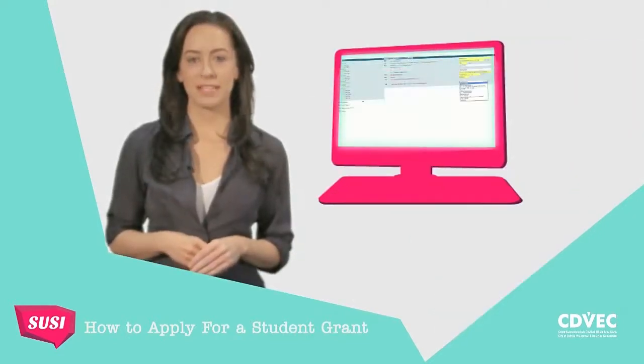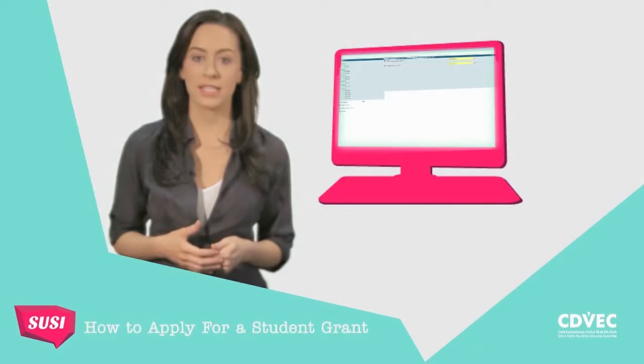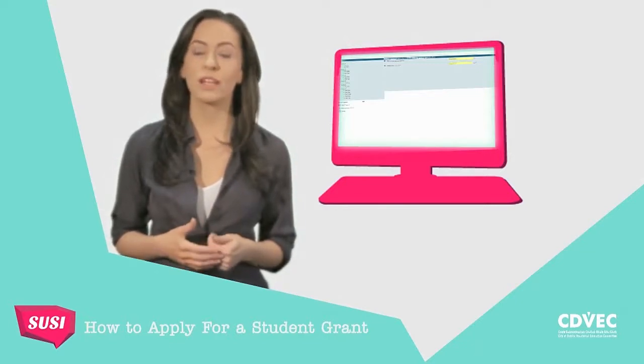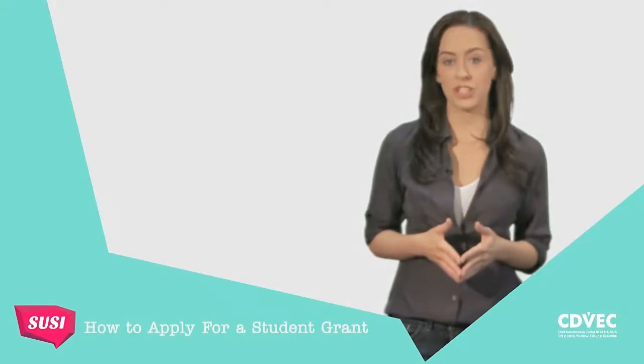The online application system has simplified the process to make it easier for you to apply for a student grant. As you answer the questions, the online system will automatically take you to the next appropriate question relevant to your application. Before you can register and begin to complete your application, there are a couple of things you will need to check.